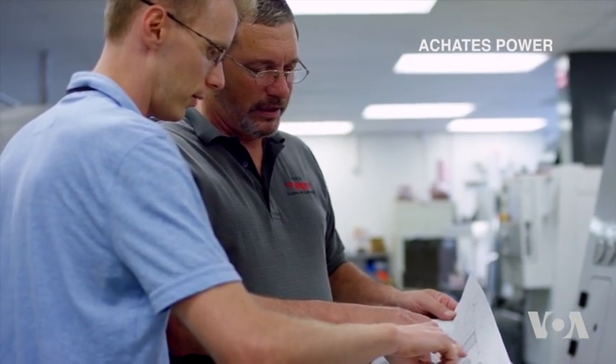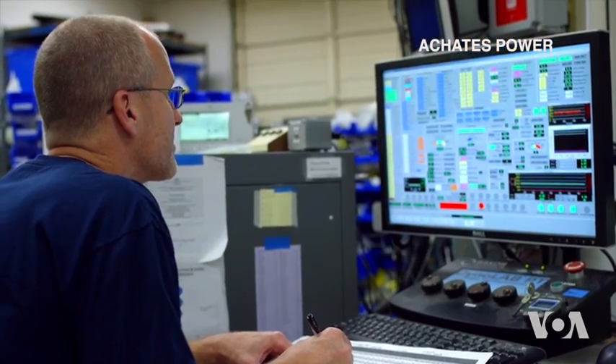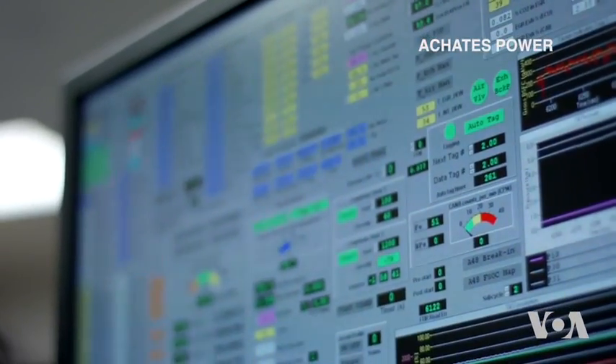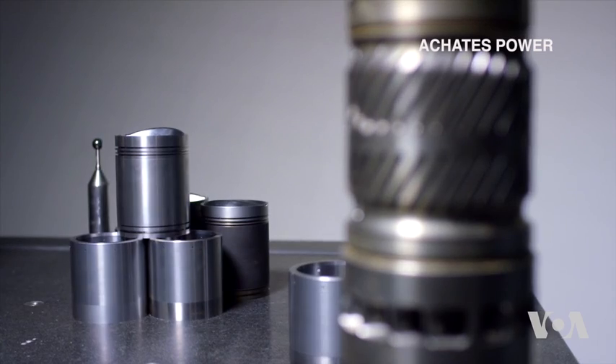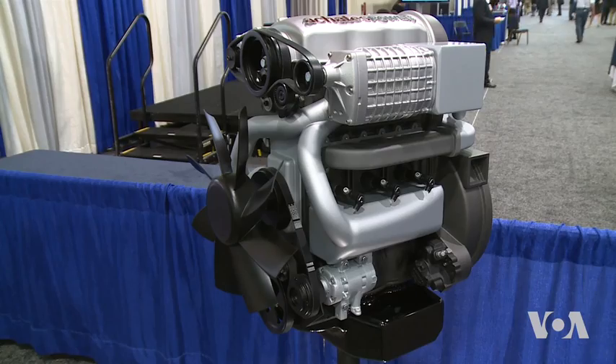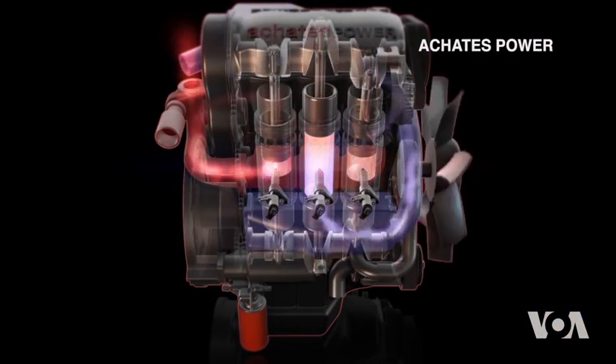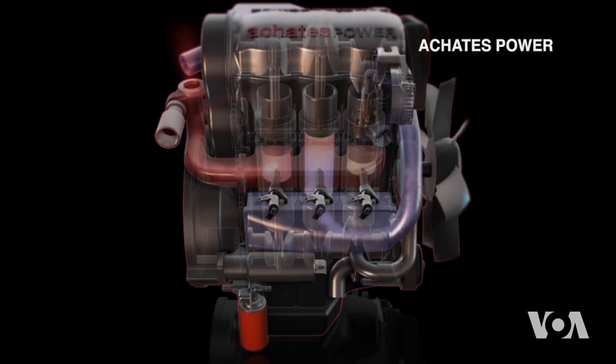Achates Power, together with Argonne National Laboratory and Delphi Automotive, say they are sure they will overcome the obstacles and by 2018 will have a 50% more effective 3-liter, 3-cylinder engine that will be suitable for passenger cars and trucks.